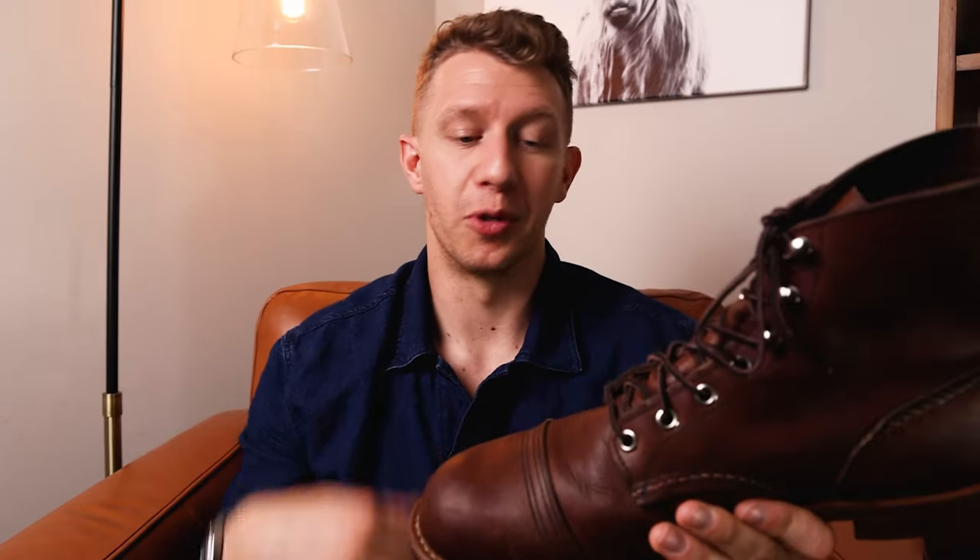Let me know what you think about the Red Wing Iron Rangers down in the comments below. If you own a pair of these boots, leave your thoughts — it's super helpful for people watching for the first time wondering whether they should get these. If you haven't already, please hit the like button and subscribe. Both are super helpful for the channel and I really appreciate it. Thank you so much for joining me, and until next time, put your best boot forward.